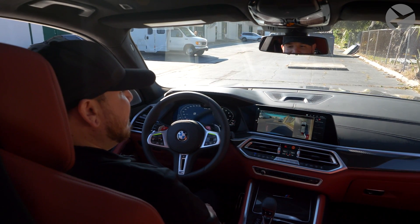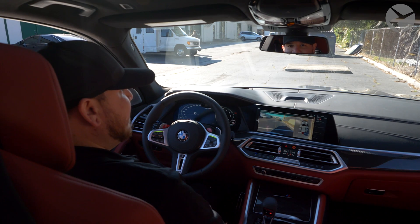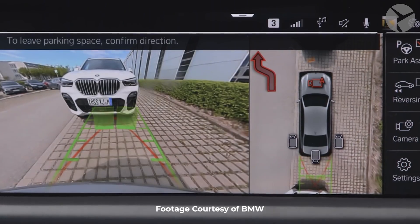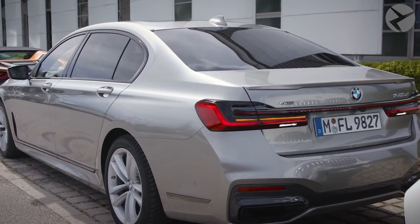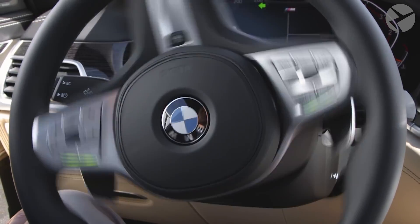If you're ready to leave your parallel parking spot but unsure about doing it yourself, your BMW can take you out of the spot too. Turn your BMW on and tap the PDC button, check off Park Assist, and confirm the direction of leaving the parking spot that should appear on the display. Take your foot off the brake and your car will start moving itself. It won't fully pull you out of the spot, but it will stop when it determines there is no more steering to be done.